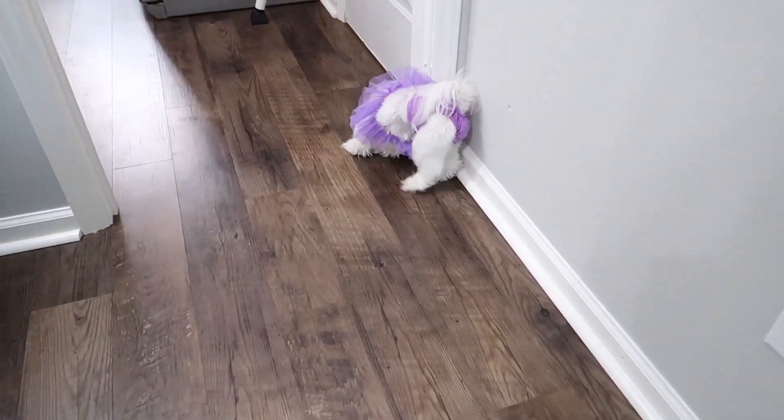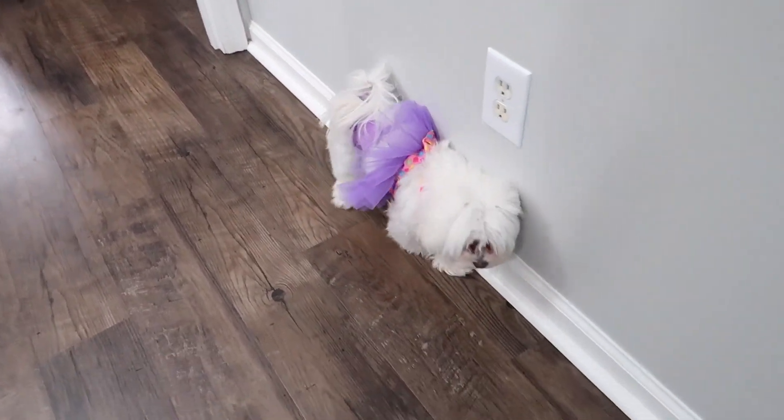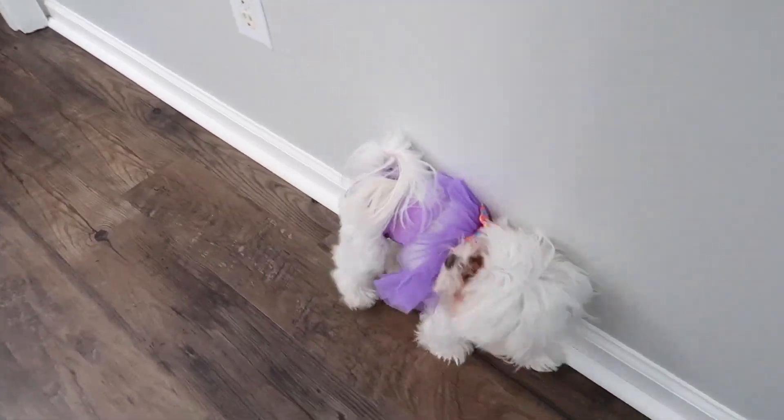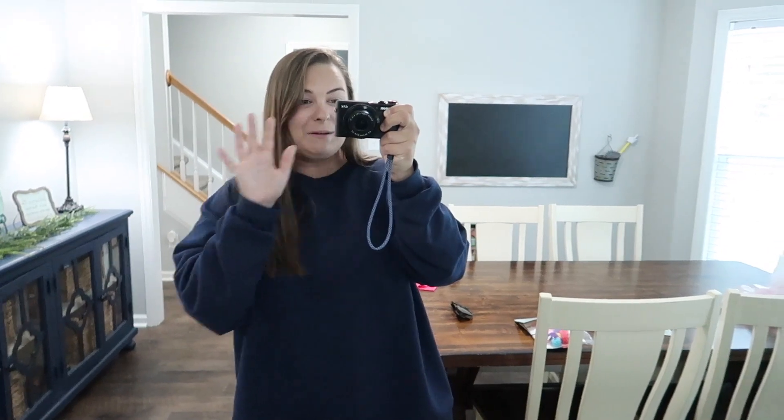How cute does she look? She loves to rub against the walls — that is something she has done for so long. I don't know what it is, but she has this really cute dress on. Funny story — I actually bought it from Build-A-Bear. Yes, Charlotte is small enough she can fit in Build-A-Bear workshop clothes. So I bought that for her and I think it's really cute.